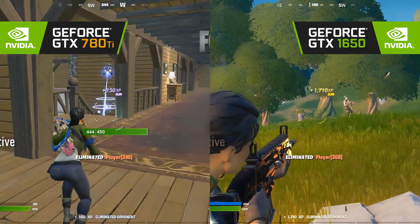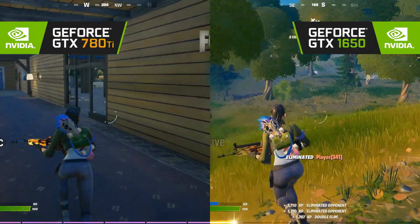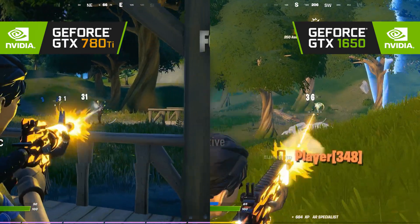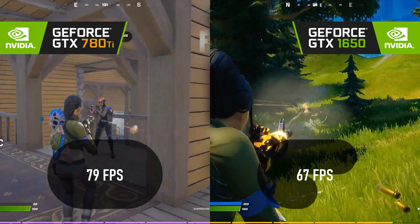Both cards encounter a CPU limitation playing Fortnite at 1080p competitive settings. At high with epic view distance, the 780 Ti claims an early victory, leading the 1650 by 79 frames to 67.